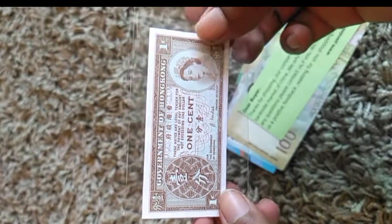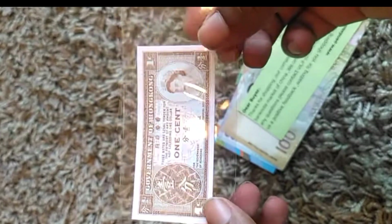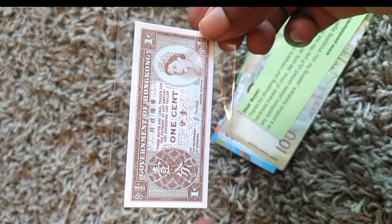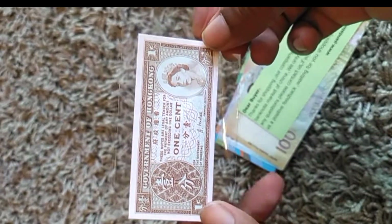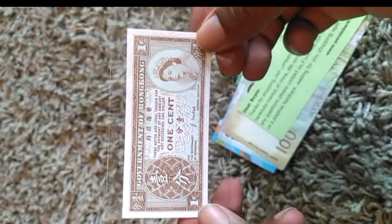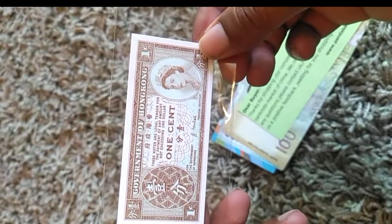It's pretty cool. As I am collecting the Queen series — I started a series called the Queen series — I am collecting all the Queen denomination banknotes, all the banknotes with the Queen's portrait. So this is, I think, the smallest one that I have received till now.